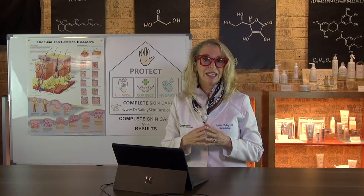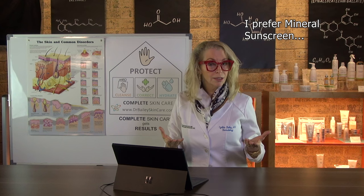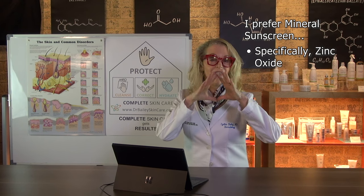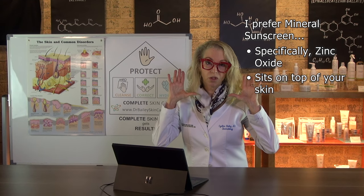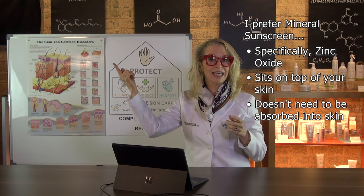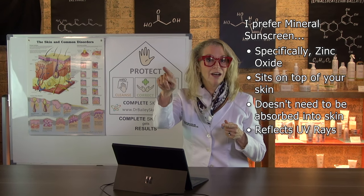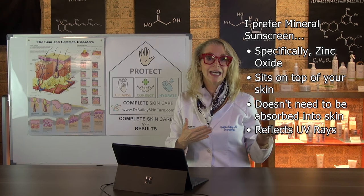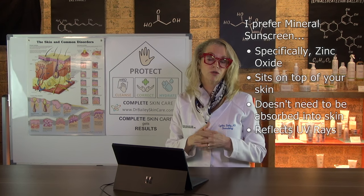My preference with sun protection is to use mineral sunscreen filters, and specifically zinc oxide. That definitely sits on top of your skin, does not need to be absorbed into your skin, and its mechanism of action is that it bounces — or more precisely, scatters and reflects — the ultraviolet rays off of your skin.